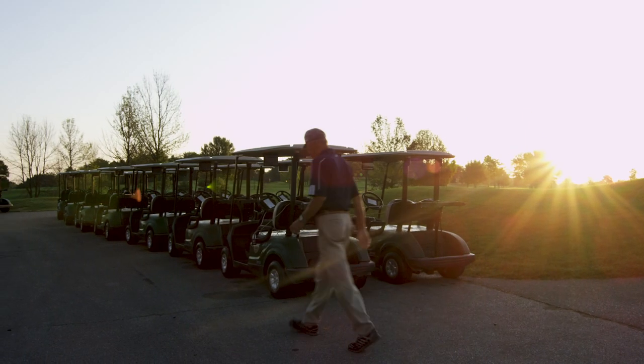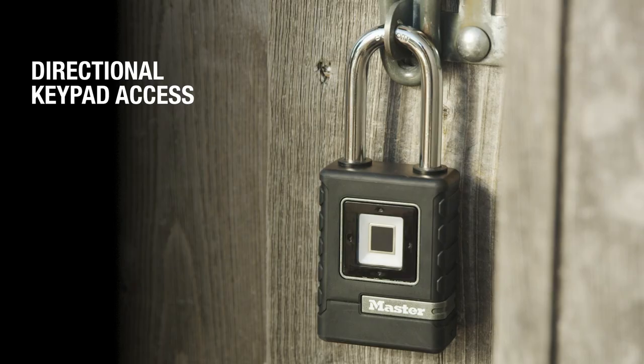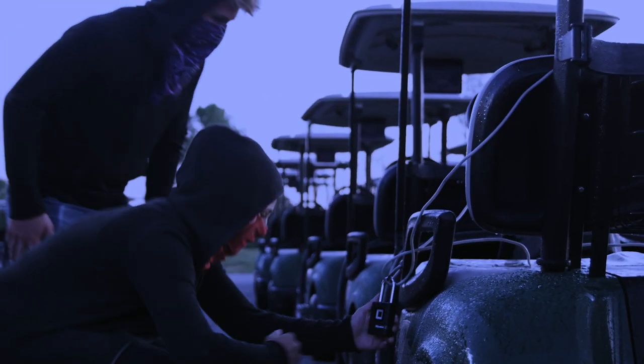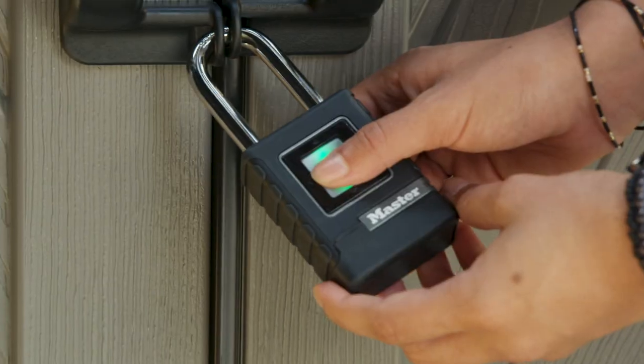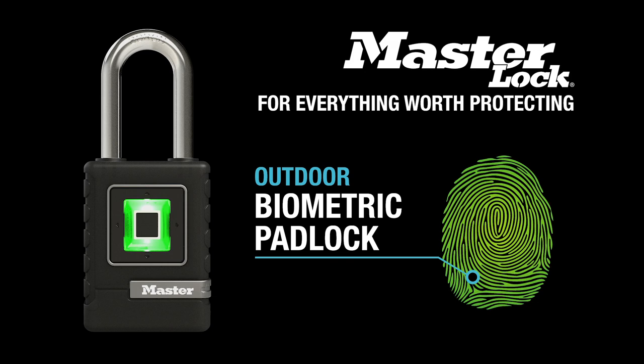Designed for all-weather security and convenience, the extended life battery lasts over a year, and a directional keypad provides alternate access. When you need personalized high-security theft protection, don't compromise quality and strength. Choose the Masterlock Biometric Padlock for everything worth protecting.